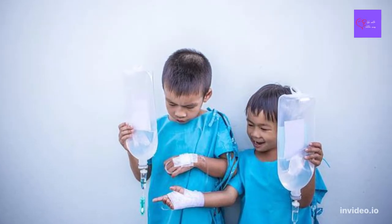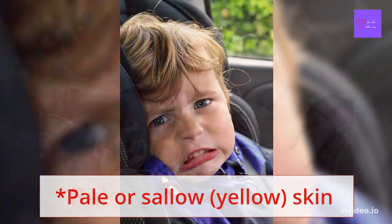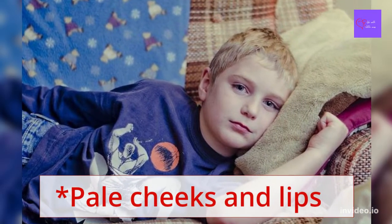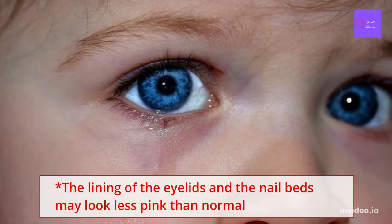What are the common signs and symptoms of anemia? Pale or sallow, yellow skin, pale cheeks and lips, and the lining of the eyelids and the nail beds may look less pink than normal.